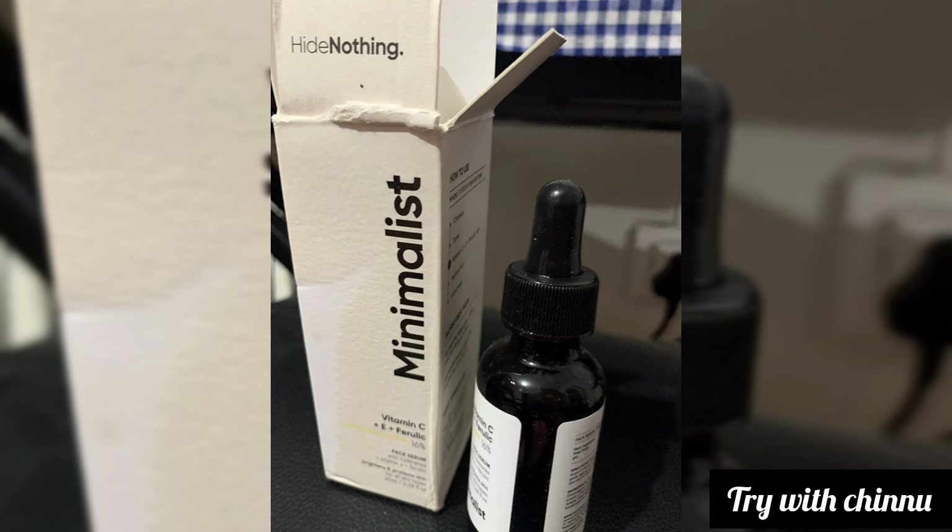With this product you will see reduced dark spots, improved glowiness, improved brightness, and stronger skin. You will feel the brightening effect, and this serum helps spread evenly across the skin.